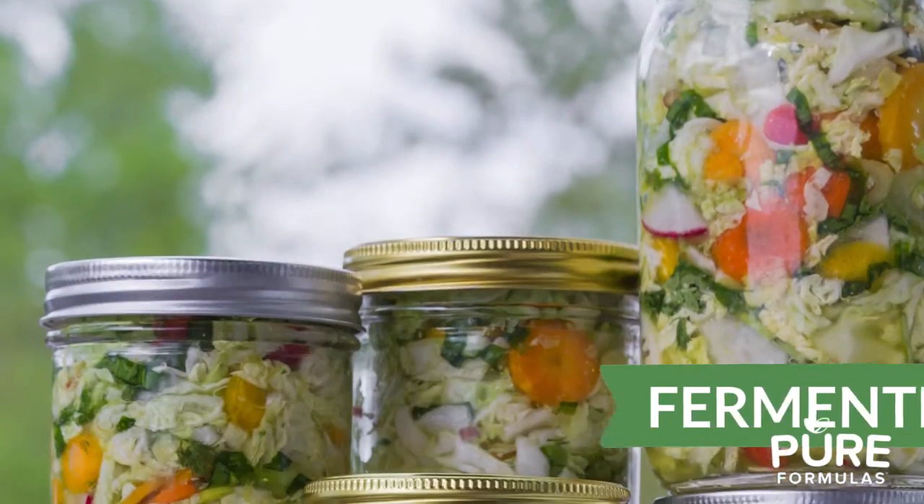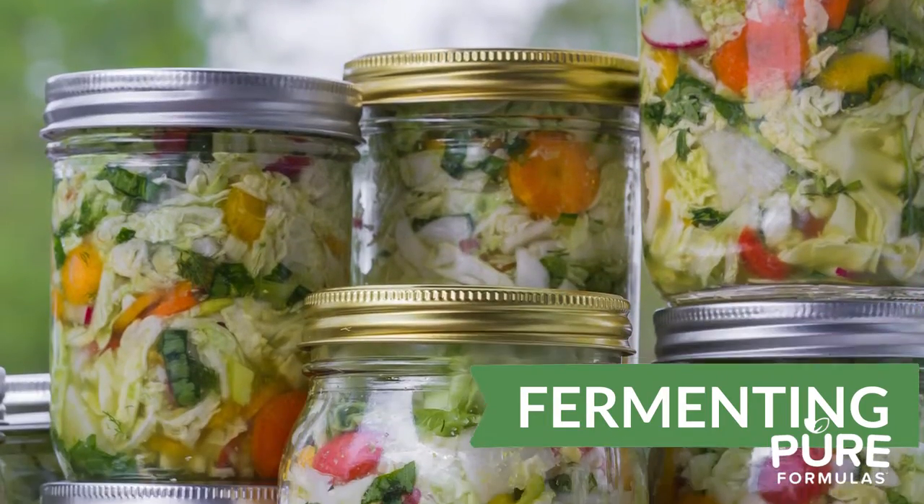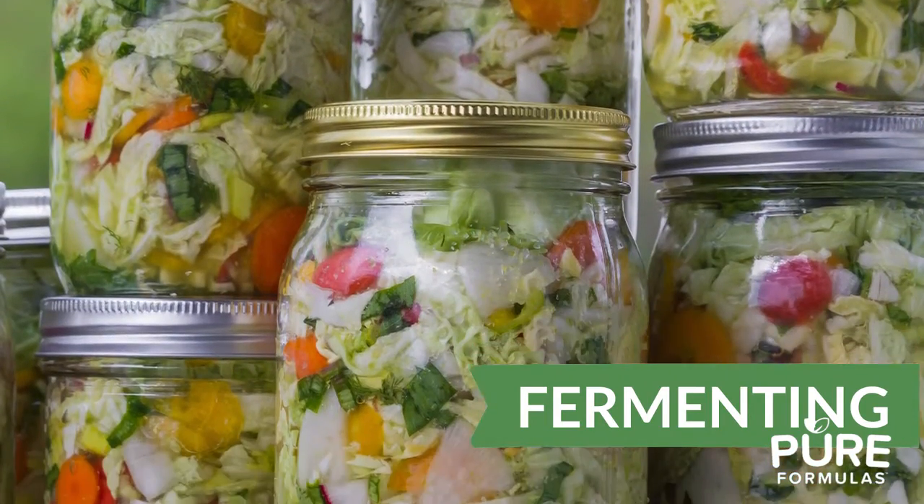Fermenting vegetables is another great strategy. Aside from making minerals more available, fermented foods like tempeh, fermented cucumbers, and kimchi are packed with probiotics, keeping your gut healthy and happy.